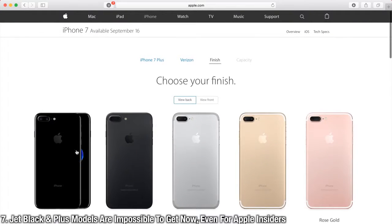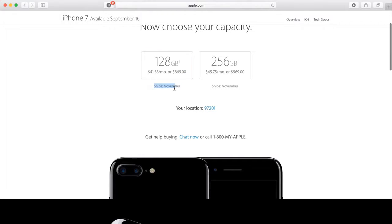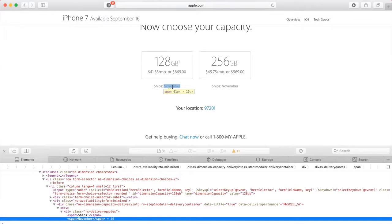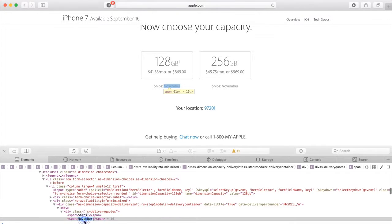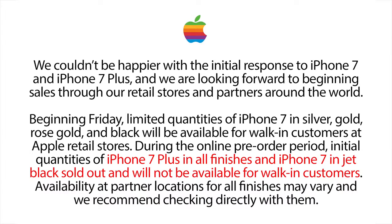After pre-orders settled and the blood in the water cleared, it was apparent that the iPhone 7 Plus in Jet Black was the most popular phone. Apple even released a statement saying anybody waiting in line to get an iPhone 7 Plus or an iPhone 7 in Jet Black is wasting their time. It's amazing how strong the response was to the iPhone 7, and in particular the 7 Plus in Jet Black.